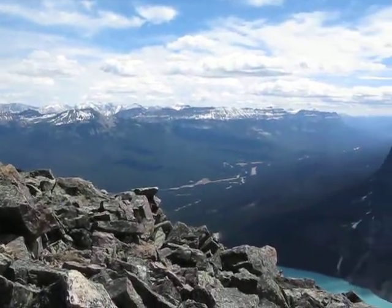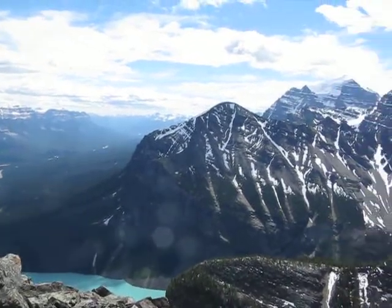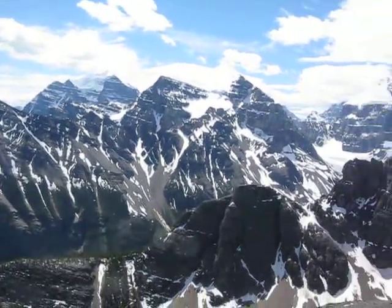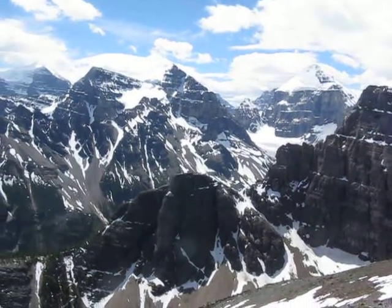So that's Panorama Ridge over there, Lake Louise is down below. There's Mount Fairview, then Mount Temple. Then I forget which these two in the background are, but that's Devil's Thumb there.